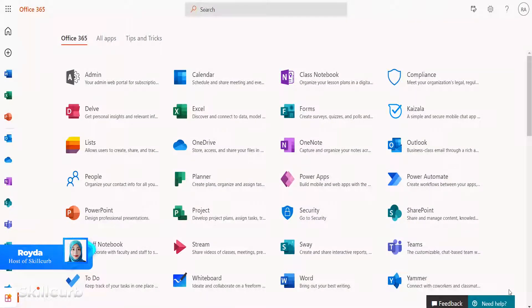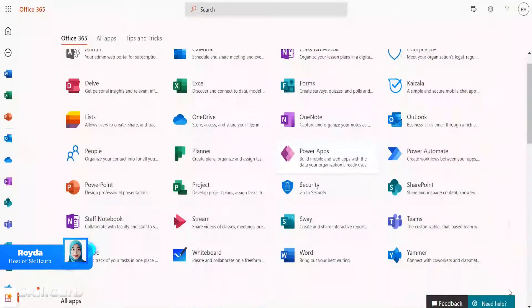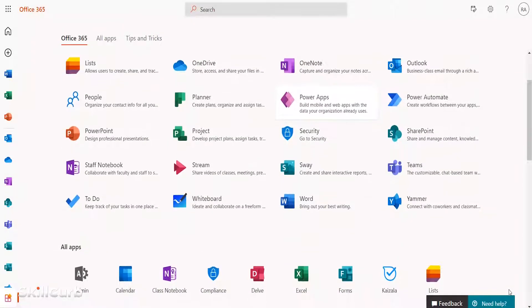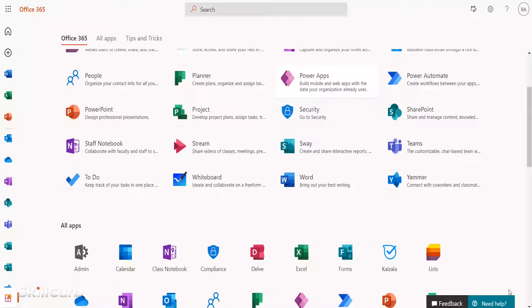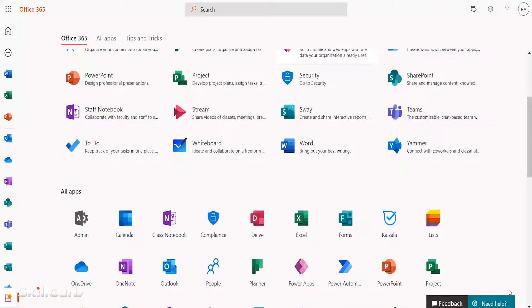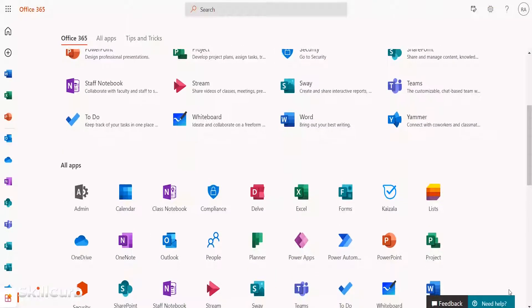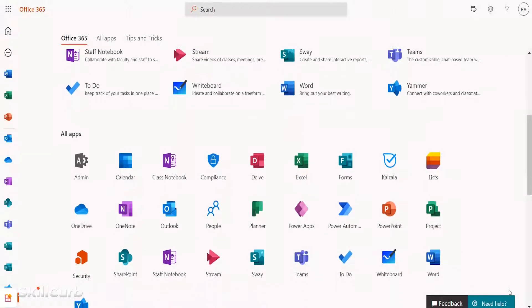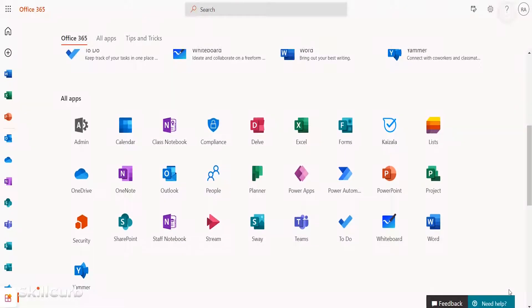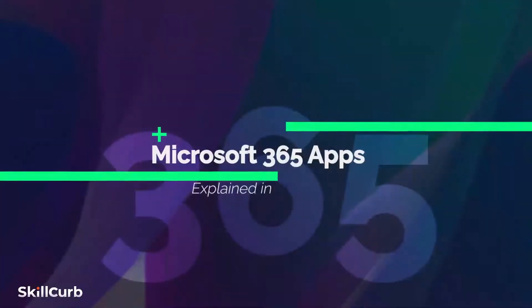Hello! If you are looking for some handy tools to help you pursue your passion, then Microsoft 365 is the productivity cloud designed exactly for you. More than just apps like Word, Excel, and PowerPoint, Microsoft 365 brings together the best-in-class productivity apps with powerful cloud services, device management, and advanced security in one connected experience. Let's talk about our apps within different app categories.